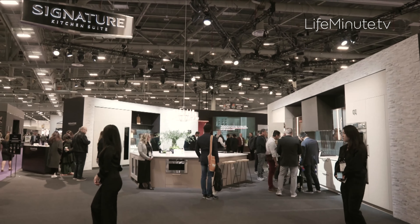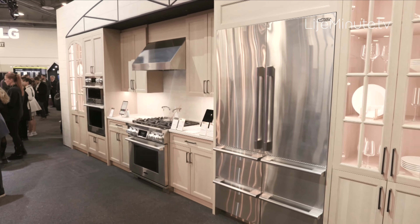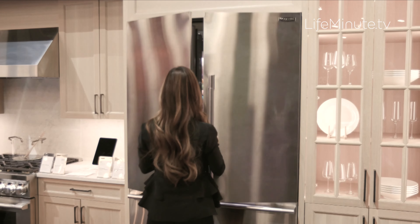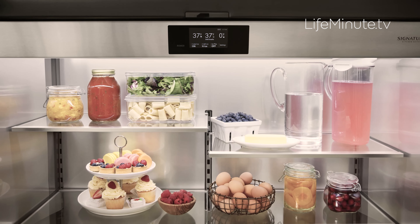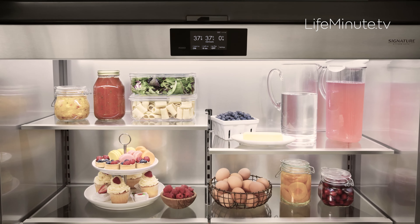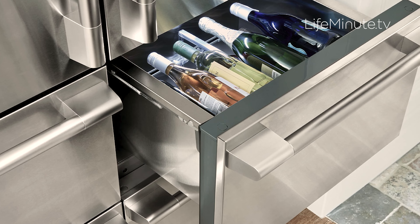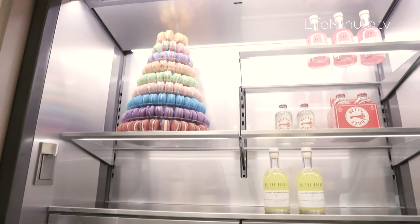Signature Kitchen Suite is now making that a reality with a first-of-its-kind 48-inch French door fridge. Just amazing capacity here. Preservation technology ensures your food stays its freshest. It has a five-mode convertible drawer that you can set from 41 to negative 7 degrees, so you can drop it all the way down to a freezer or modify it to whatever you're storing.